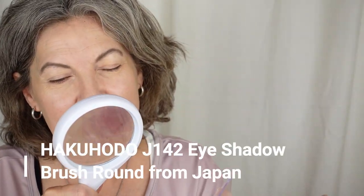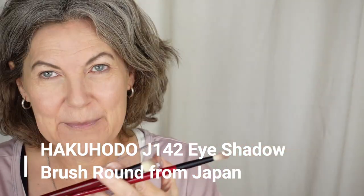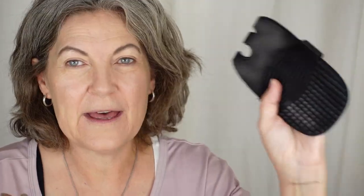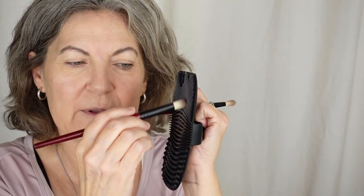I have some new brushes I'd like to talk about — Hakuhodo. They're really nice. I also got this ELF brush cleaning thing. I think you're supposed to use it at the sink, but it also works pretty well just for flicking off the powder color so you can keep going.